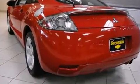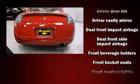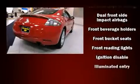Mitsubishi made sure to keep road handling and sportiness at the top of its priority list. It features an automatic transmission, front-wheel drive, and a 2.4-liter four-cylinder engine.